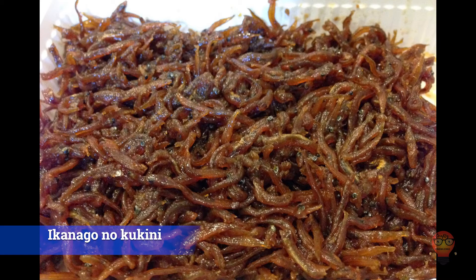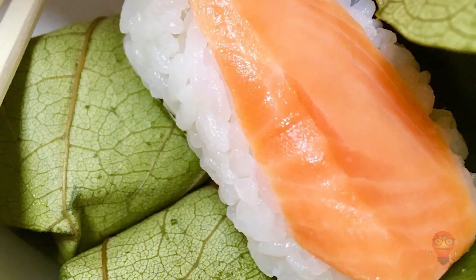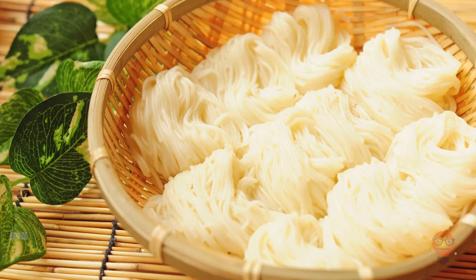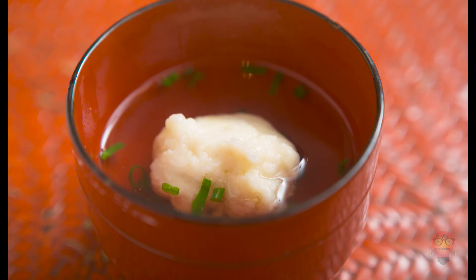Next, Nara Prefecture's famous foods. 1. Kakinoha Zushi — pressed sushi using slices of mackerel, wrapped in persimmon leaves because of their antibacterial properties. 2. Miwa Somen — this is just somen, but it's from Miwa which is particularly famous for making somen, so that means it's pretty good. 3. Yamato no Kayu — a kind of rice gruel that is apparently very Japanese, or very old. Probably old, considering it's Nara Prefecture.